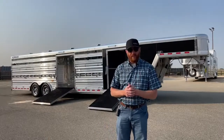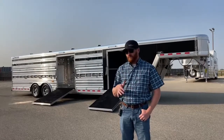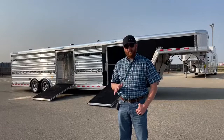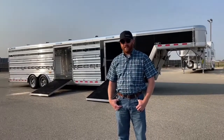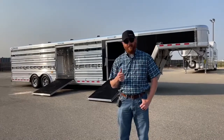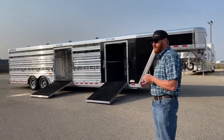Behind me is a 2022 Cimarron Steerwalt. This is a 30-foot trailer with air ride suspension. We're going to talk about that air ride a couple times throughout this video, but it has become extremely popular on these type of trailers. We do not like to inventory them without air ride — we've found it's harder to sell them without it. People have come to understand how beneficial the air ride is to their calves.